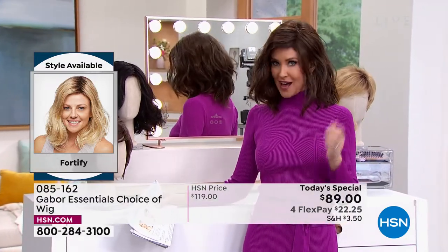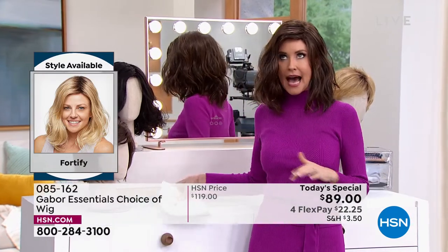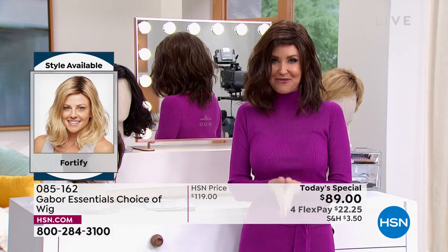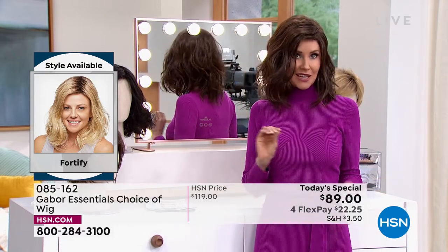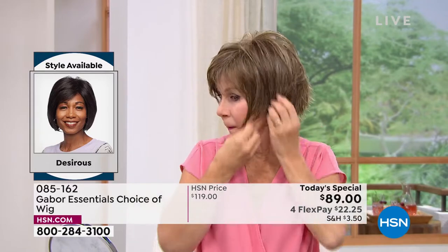I'm in what we call the Fortify — it is the longest version that we have. This really cute shoulder length; I can never get this kind of a wave to stay in my hair. Now you can with the Fortify. And then we have one other — it is so easy to change in and out. We're going to be showing you how easy; I promise I'm going to try every single one of these on today.